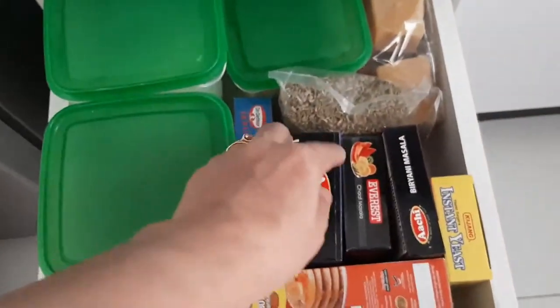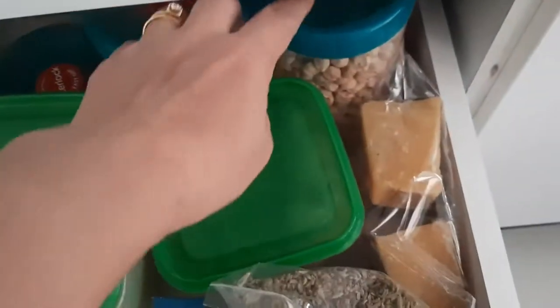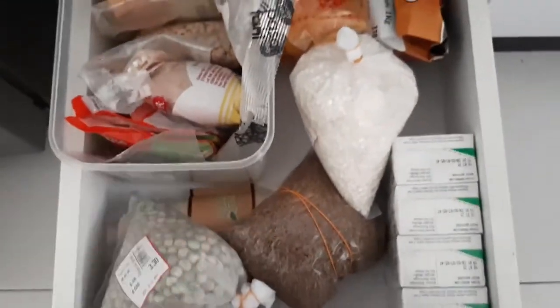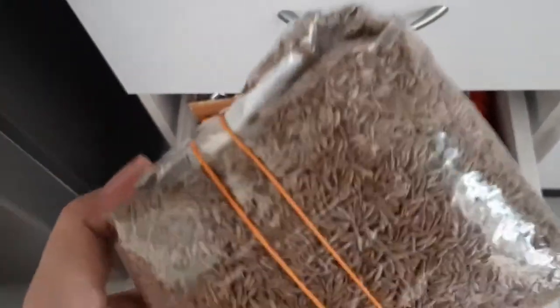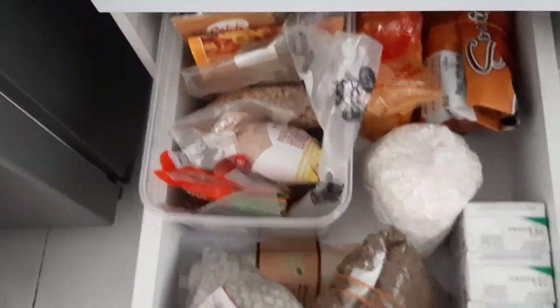These are also some of the spices that haven't been used yet. All spices, really. This one is cardamom seeds, I think. Yes, I think this is cardamom seeds. It's used when frying food.